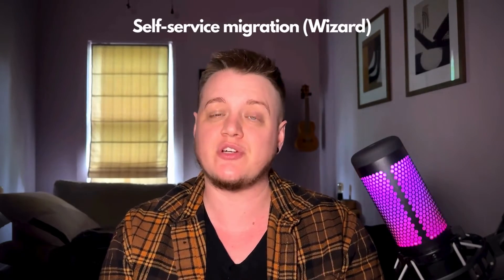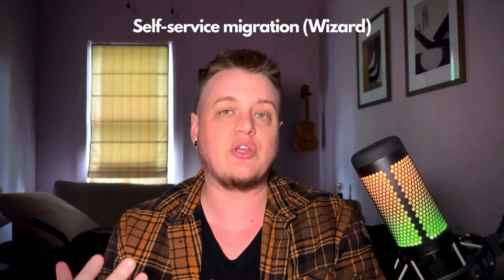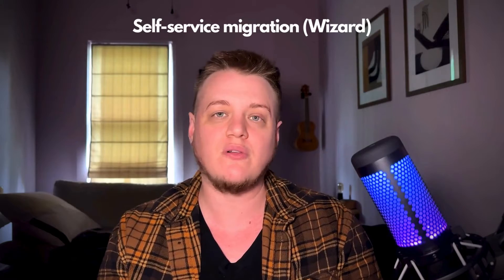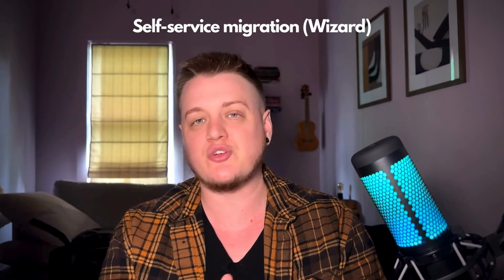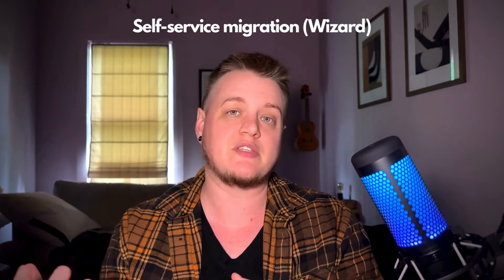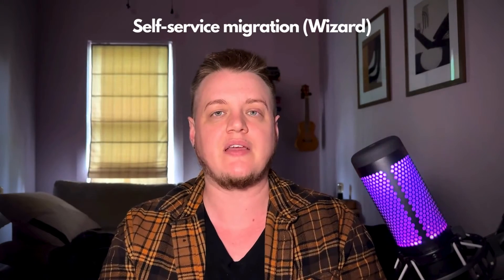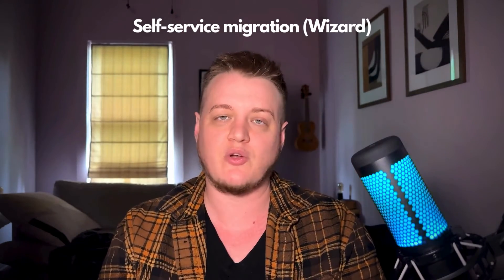That's where something like Sync Matters will really help you out, because we have not just cloud-to-cloud importers, but also CSV importers if that's the only way you can extract your data from the old system. We offer three key solutions. The first is our self-service migration, or what we fondly refer to as the wizard — a low-cost application that you can use to connect to your old CRM, connect to your new one, and transfer the data across. You'll have full control over customizing the migration: you can filter records, map the fields you want, and we will do some auto-mapping for you. If you feel relatively technically savvy and want to tackle it yourself, the wizard is a great option.